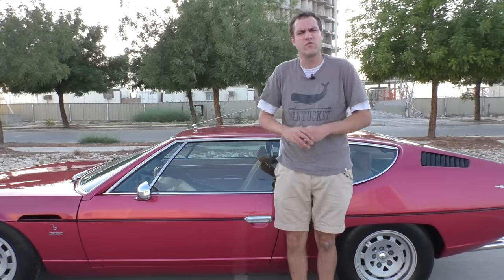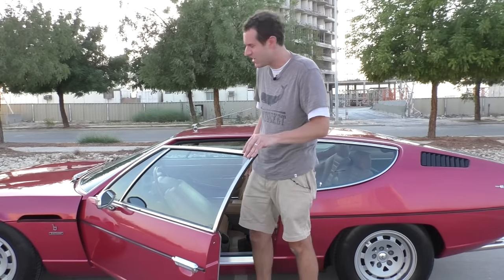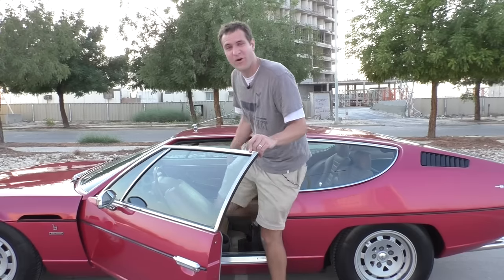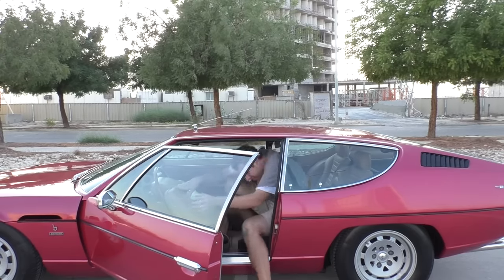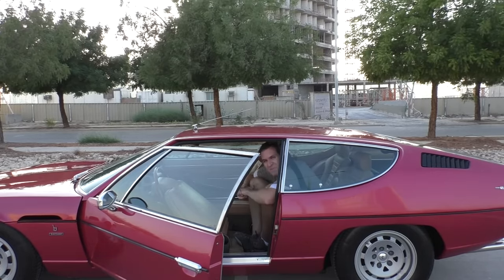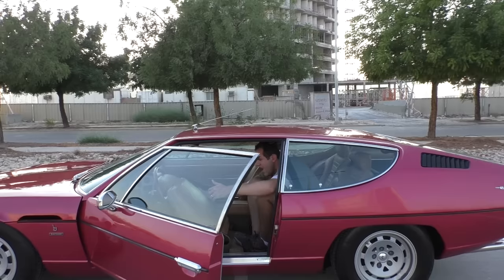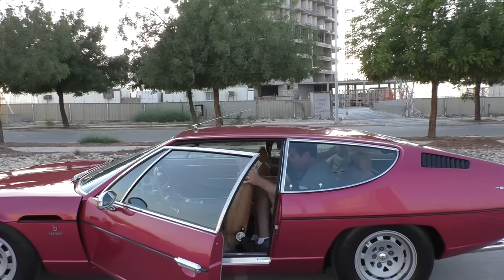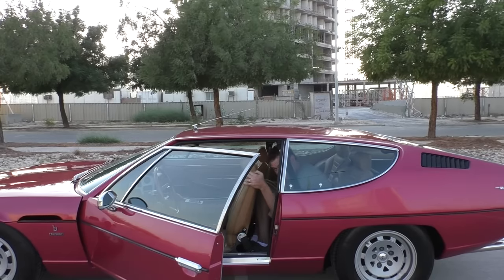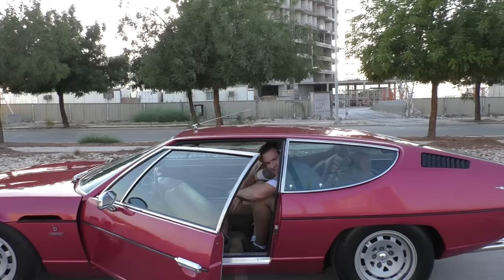Of course this car's grand touring capabilities would be nothing without back seats so you could take the whole family on tour. And this will surprise you — the back seats are actually pretty easy to get into and pretty roomy. Did you ever think it would be this easy to get into the back of a Lamborghini? Did you ever think there would be a back of a Lamborghini to get into? I'm six foot three and I can get back here — it's pretty impressive.